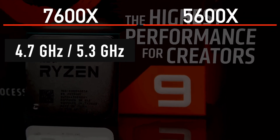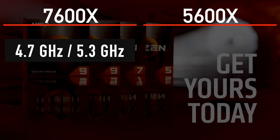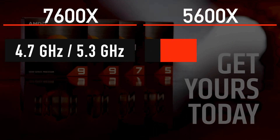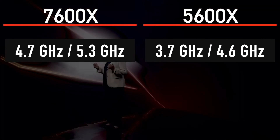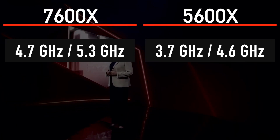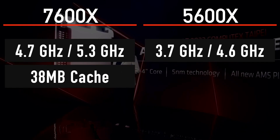AMD officially showcased a +48% or +41% multi-threaded uplift in Cinebench R23 versus the 5950X and 12900K in their own presentation, so there seems to be a significant issue with this specific leak.